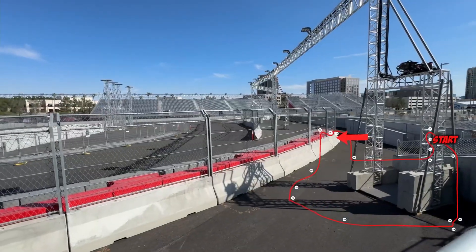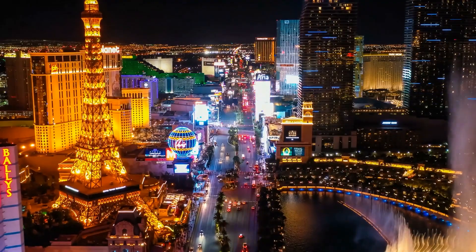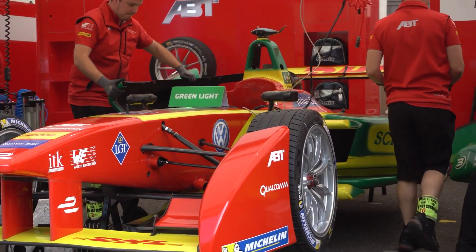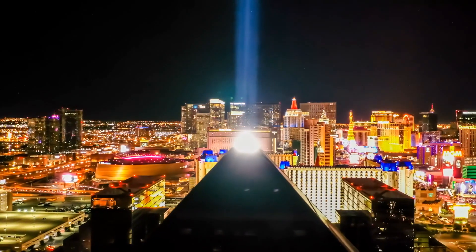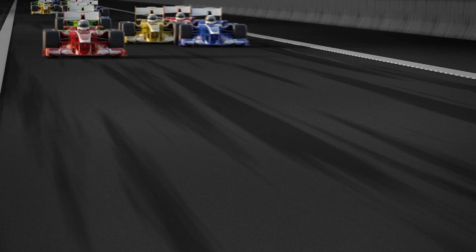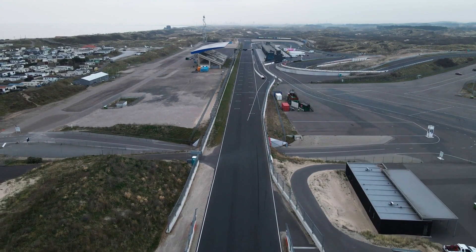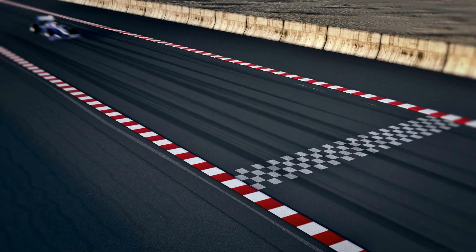The Las Vegas Grand Prix is a new and exciting event for Formula One, a sport famous for its excitement and style. For Las Vegas, a city known for its bright lights and unique attractions, this race is as big and special as its famous shows. The Las Vegas Grand Prix marks a thrilling addition to the world of Formula One, bringing a new dimension to the vibrant city and introducing it among the city's iconic attractions.